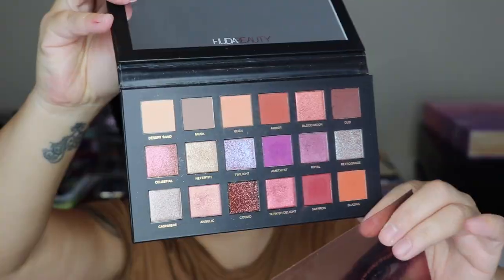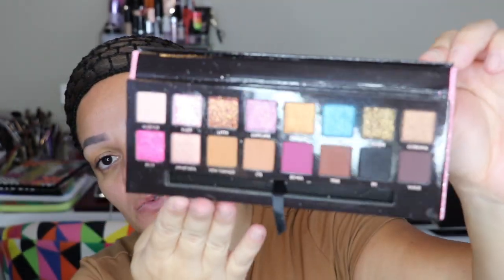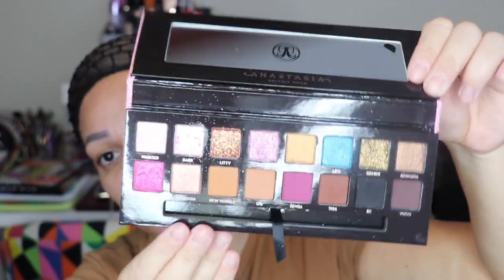Next I have some Anastasia palettes — I have quite a few and I'm a big fan of her eyeshadow palettes. To be completely honest, all the palettes I've had I've never had issues with and I've enjoyed them very much. This is the Amreezy palette and I do have a review on my channel — but this is what it looks like, very Barbie.